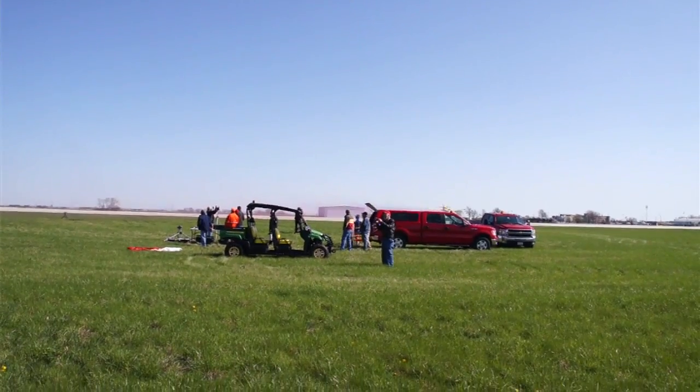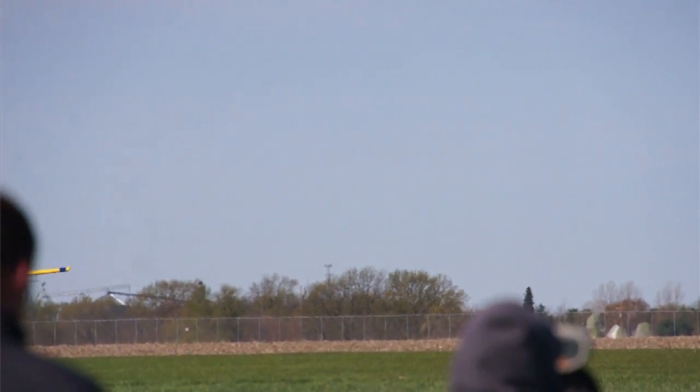The importance of coming to a spray clinic like this is the fact that it would ensure that I'm doing a good job for my customers, and that's the most important thing.